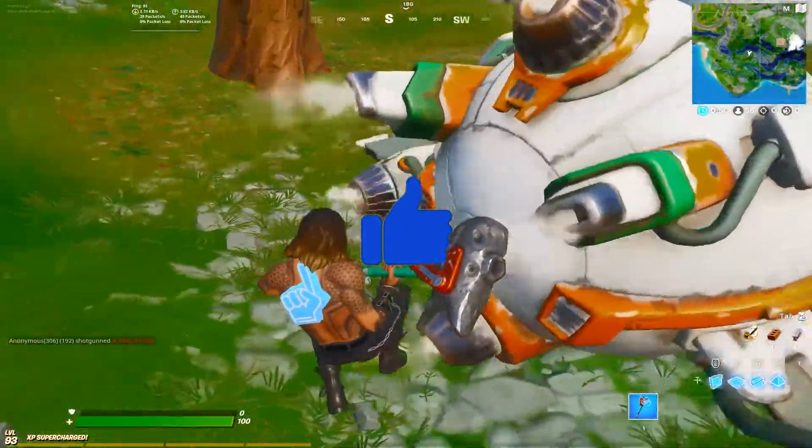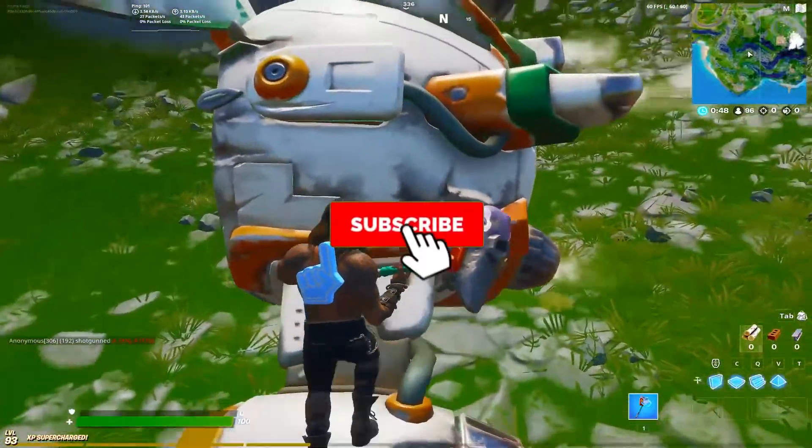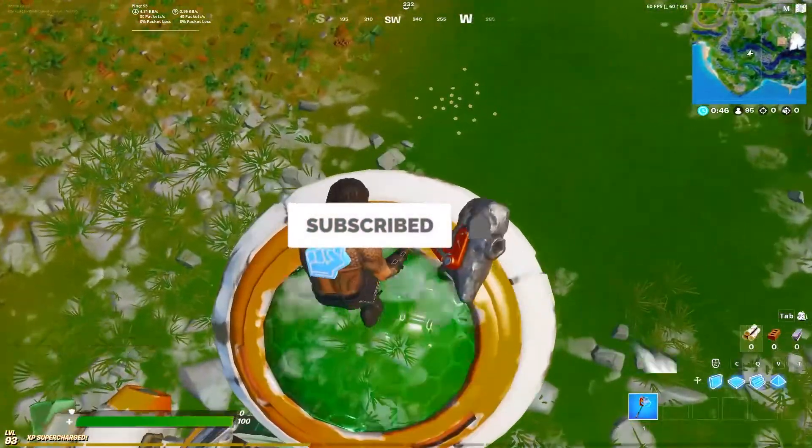If you like my content, make sure to subscribe, leave a like, and I will see you guys in the next video. Bye!